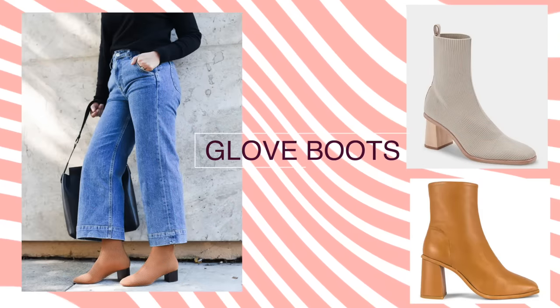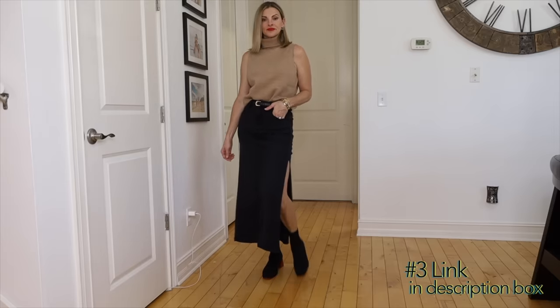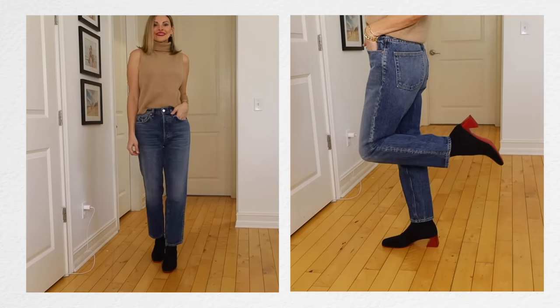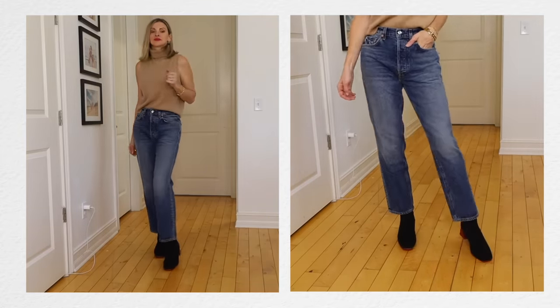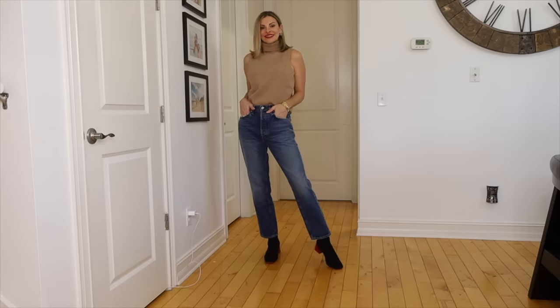The glove boot, which is cousin to the sock boot, is coming back. The difference between the glove boot and the sock boot is it's a little bit heavier but not quite as slim — it's more of a slim boot, which is great for people with a size 10 foot who don't want a huge boot. These can come with a chunkier or block heel, and we're seeing a lot of slimmer glove-type boots for this fall season. I think this is because we're wearing a lot of wider pants and wider jeans, and they're just easier to wear than a big chunky boot underneath a straight leg.